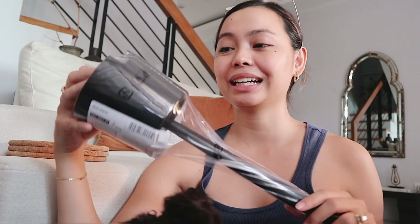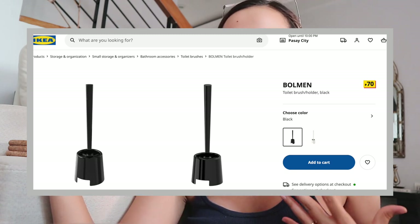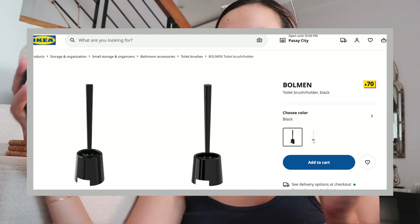Next up, I've been wanting to buy a toilet brush for a long time. Now that we have three bathrooms, I decided I needed another one. This one was 70 pesos and it's called the Bolmen. There's a lot of stock and I believe they'll keep restocking it — there were a lot of people buying them on our first visit. There's also a white version for those who prefer a white aesthetic for their home.